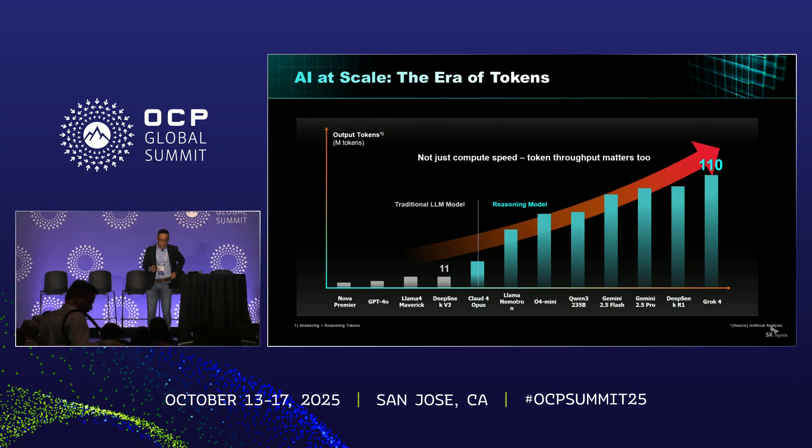Now we are entering a new era of AI. It's no longer just about how fast your compute is — it's about how many tokens you can process and how quickly. We now have reasoning-capable models, and that changed everything throughout this year. Token output has skyrocketed, almost 10 times in just a few months. Today's infrastructure has to keep up and needs to move a lot more tokens a lot faster, and that puts real pressure on memory and storage.